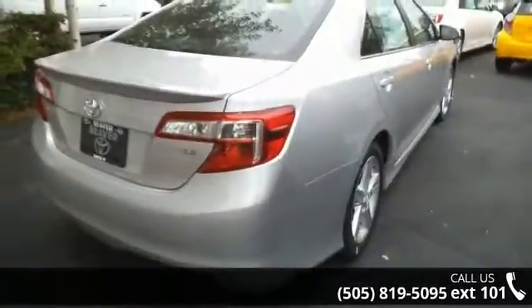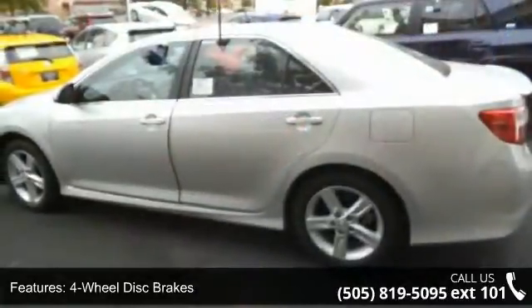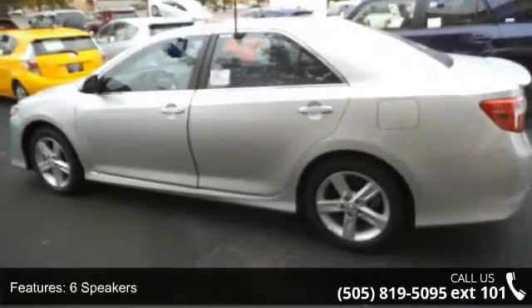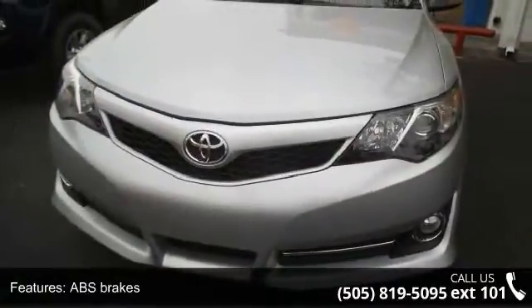This vehicle's top features include 4-wheel disc brakes, 6 speakers, ABS brakes, air conditioning, alloy wheels, AM-FM radio, brake assist, delay-off headlights, and driver door bin.